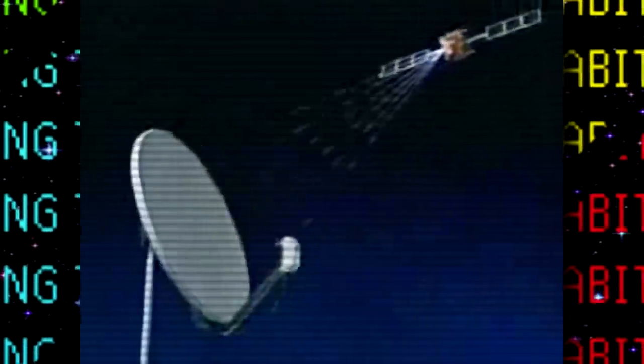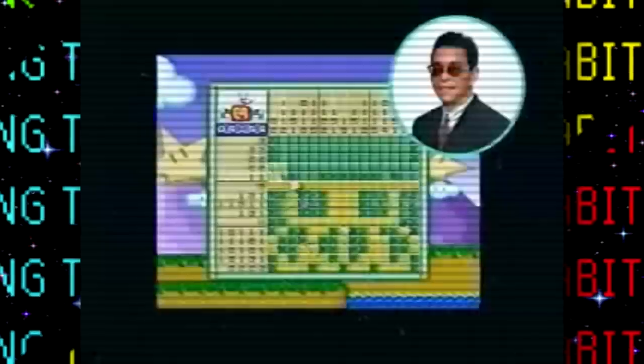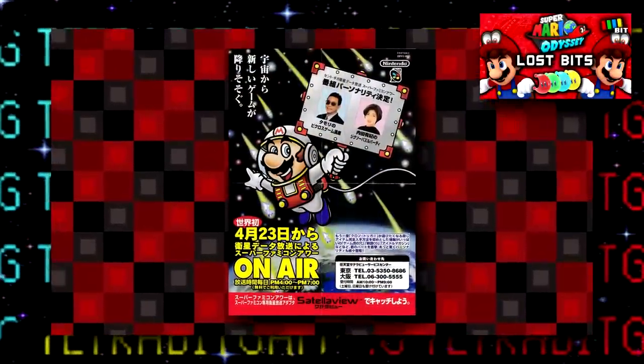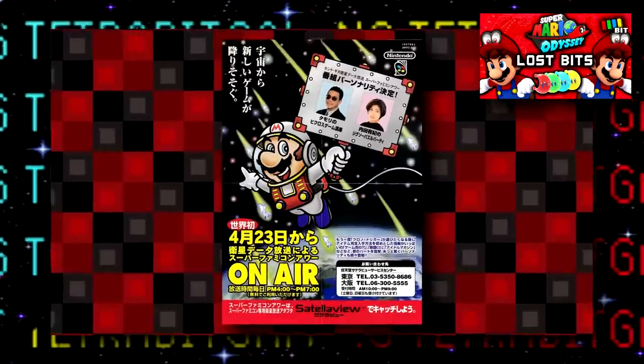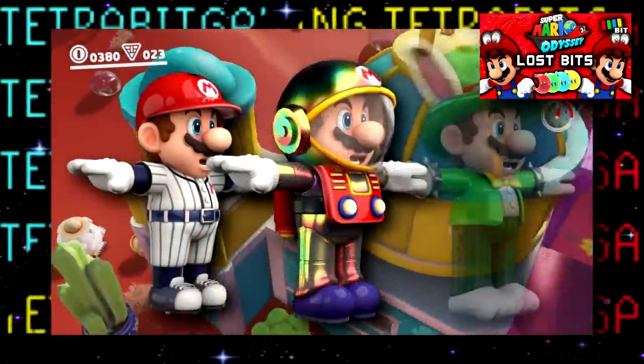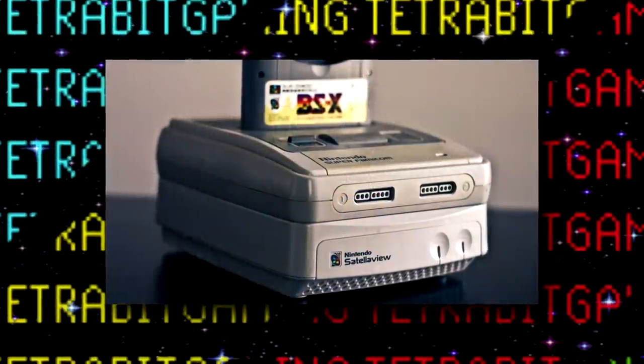The Satellaview was a Japanese exclusive peripheral for the Super Famicom. Some of you might remember I had briefly touched on this accessory back in my Super Mario Odyssey Lost Bits video, since that game now has a costume for Mario that was inspired by an old Satellaview advertisement.